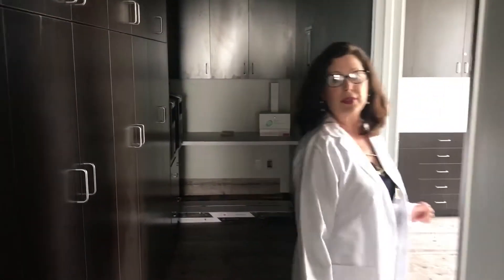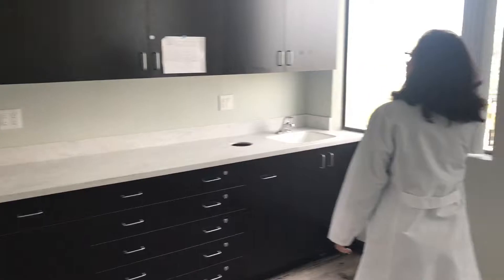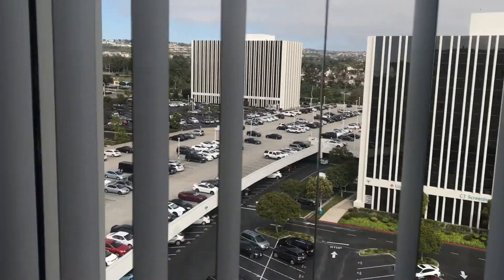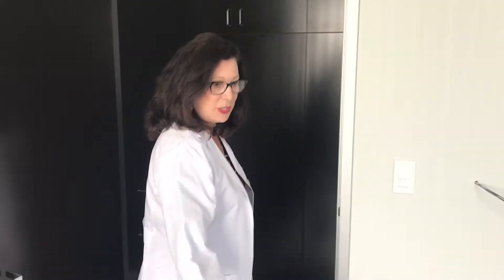And then this is kind of the dark hallway with the cabinets and a little desk back there. This is a little bit larger surgical room. We'll put lighting on the ceiling and we will have nice exam lights and exam chairs here.